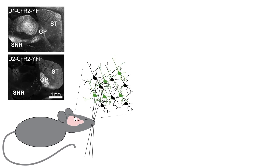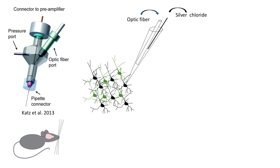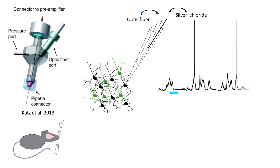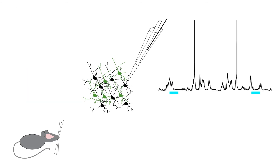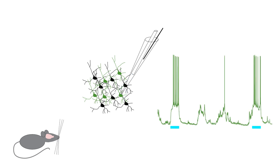We then used the optopatcher to deliver focal light stimulation during whole cell in vivo recordings. Channelrhodopsin-negative cells did not respond to light delivered, whereas positive cells depolarized in response to light and in most cases fired action potentials. This allowed us to classify MSNs during blind in vivo recordings.